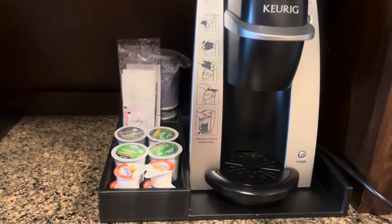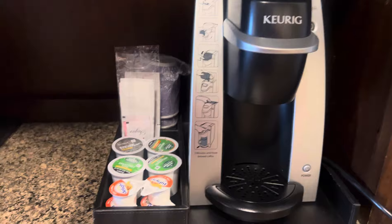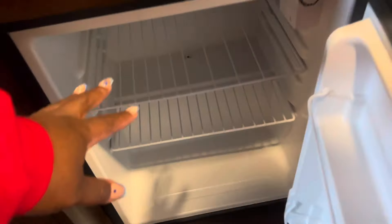They also have a nice microwave, ice machine, and a Keurig coffee pot — love that because I have some tea. They have a refrigerator, more like a cooler.